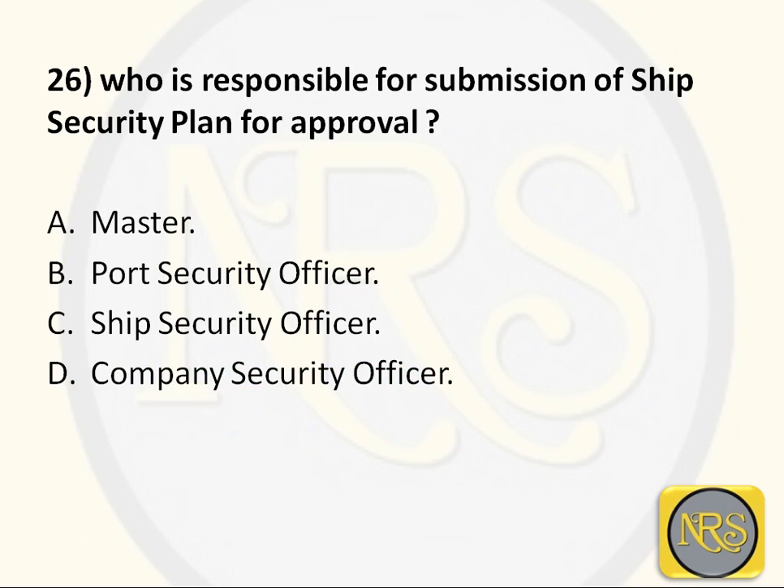Question number 26: Who is responsible for submission of the ship security plan for approval? Option A, Master; Option B, Port Security Officer; Option C, Ship Security Officer; Option D, Company Security Officer. The correct answer is Option D: Company Security Officer. The CSO represents the company and takes care of all ships under the company fleet, including the approval of the SSP (Ship Security Plan). So Option D is the correct answer for Question 26.